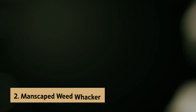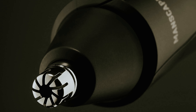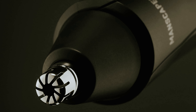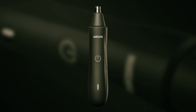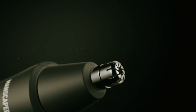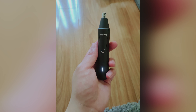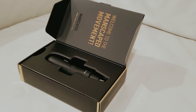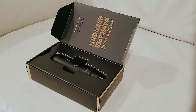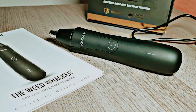At number two on our list is the Manscaped Weed Whacker, our pick for best quiet nose hair trimmer. Manscaped is a name you might recognize, especially for their Lawn Mower 4 designed for below-the-belt hair removal. Don't overlook their impressive Weed Whacker, specifically crafted for effortlessly taking care of nose and ear hair. The Weed Whacker is engineered for precision, ensuring you can efficiently remove unwanted hair from tricky areas. It operates quietly, making the process discreet and convenient. Plus, you'll appreciate its rechargeable feature, which saves you from buying batteries. Cleaning is a breeze — simply rinse it off after use and it's ready for the next round.